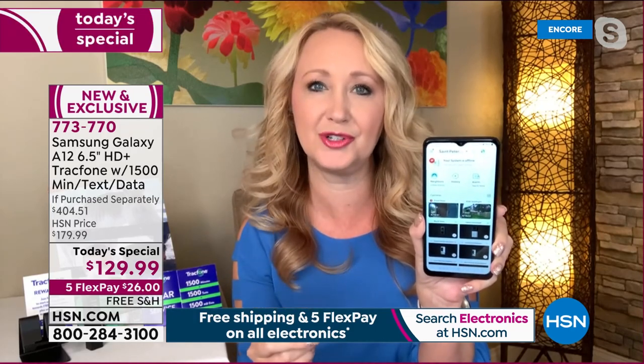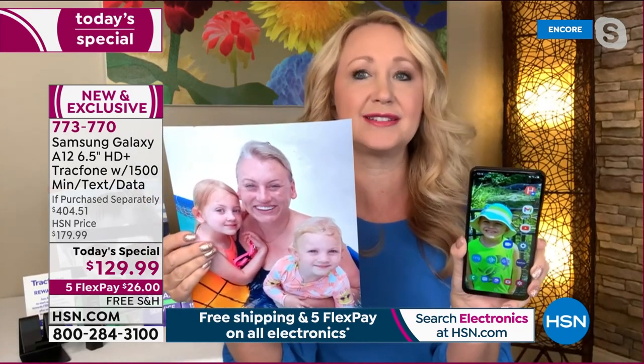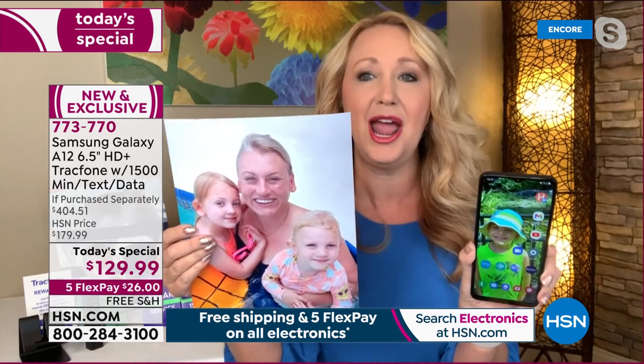Nobody carries around cameras much anymore. You want something you can go online with, see what's happening on favorite shopping sites, check your Fitbit dashboard, manage your Ring home security cameras and talk to people at your front doorstep through your Samsung Galaxy A12. I just printed an 8.5 by 11 photo wirelessly from this phone and it turned out so beautifully. Maybe you want to make gifts for the holidays or get into photography — this is a phone that allows you to do all the things you're passionate about.